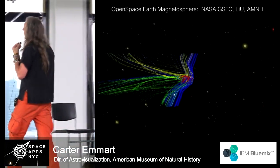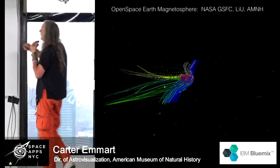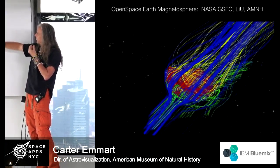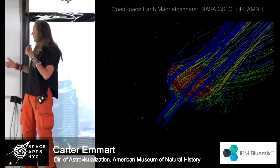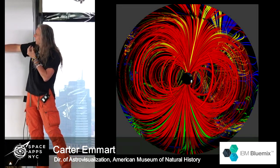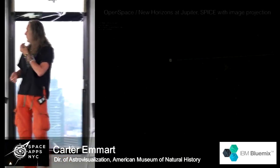Here we're looking at visualization of the Earth's magnetosphere, seeing field lines as well as volumetrics. It's fully interactive — you can see the cursor moving it around. And what just one of these would look like on the dome: this is the Earth and its magnetic field.